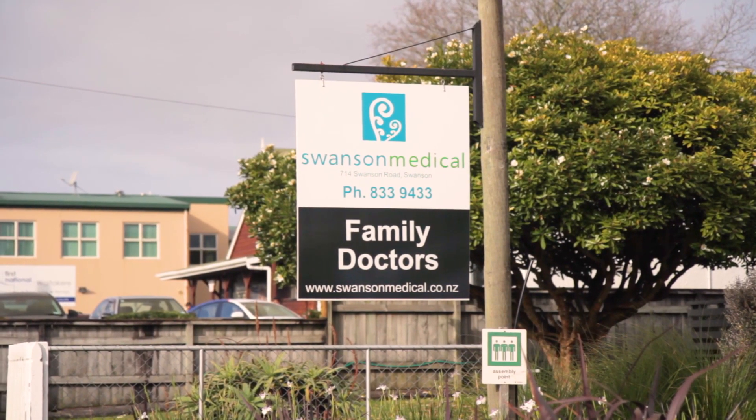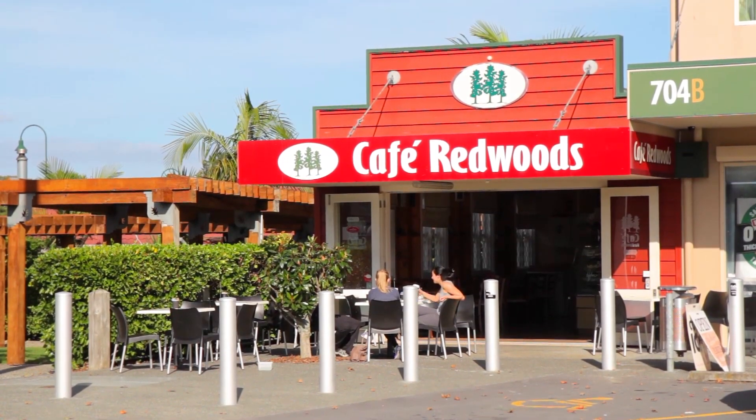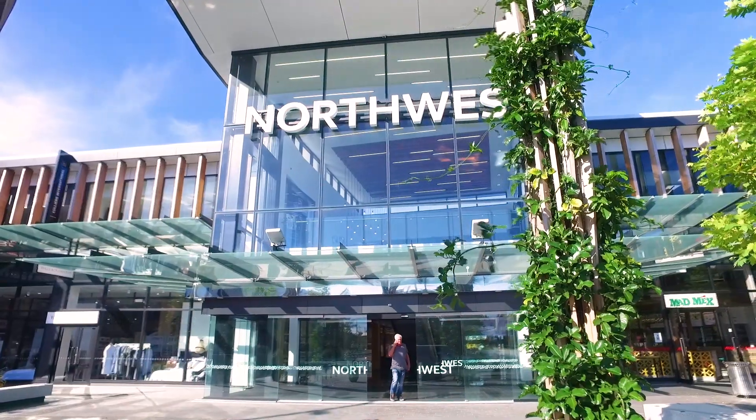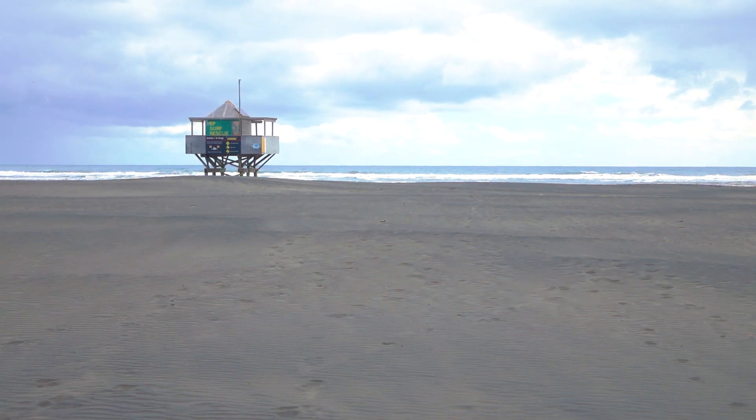Swanson is becoming a fast-growing neighborhood. Tell me Manuela, what are families looking for when they're buying a property here? Well Tony, people are looking for community. They're looking for location, and here you've got it all. You've got the doctors, you've got your shops, cafes, lovely play parks, the train, you're close to motorways, Northwest shopping, the local beaches — the West Coast beaches are just fabulous.